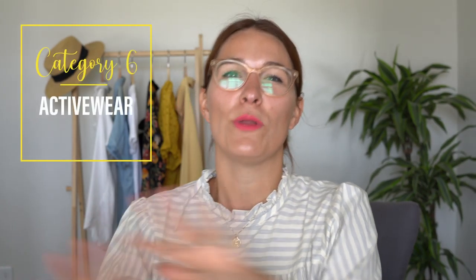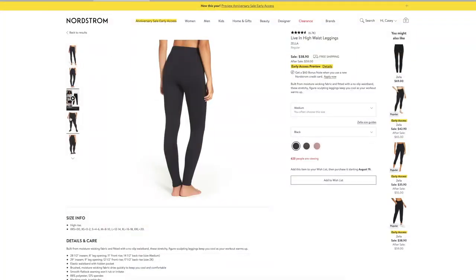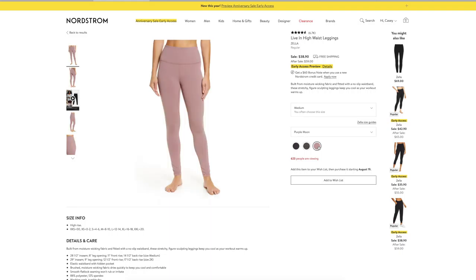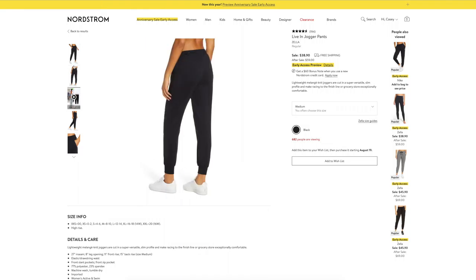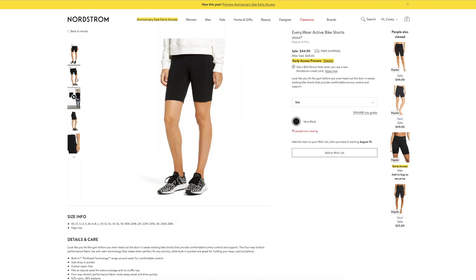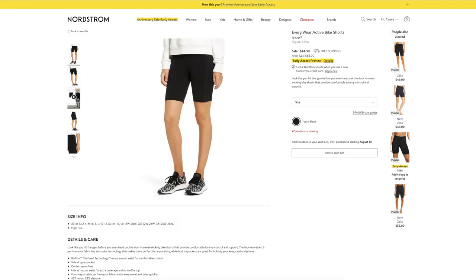Moving on to activewear — I'm only going to share things that I have tried and love because they are tried and true. The first are Zella live-in high-waisted leggings. You can see from the reviews that they are the best. The best $38 bucks you'll ever spend. I own two black pairs already and I will be buying the cute purpley-pink ones next. They also come in plus size. Zella also has jogger pants — also incredible, just trust me you need them. You will never change out of them so maybe grab a couple pairs, and they are also available in plus size. Now I don't know how you feel about the biker short trend but I am a really big fan. If you're feeling a little self-conscious, start with Spanx — these ones are over $20 off.